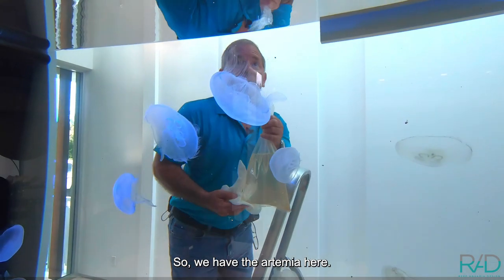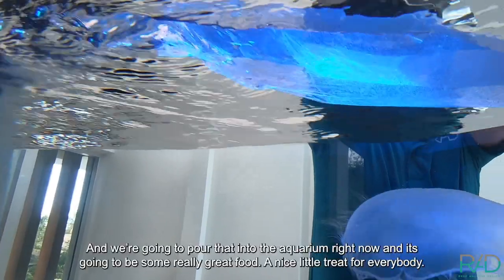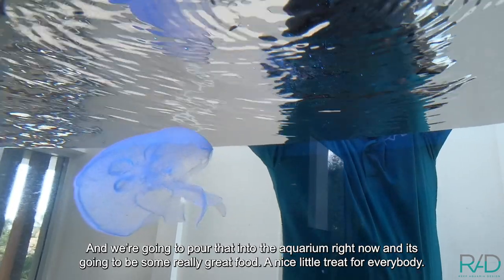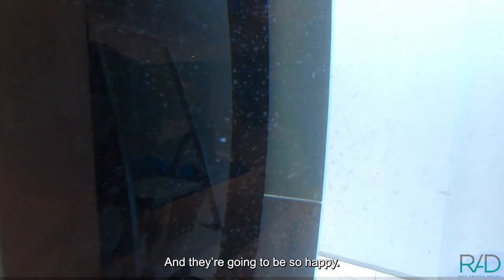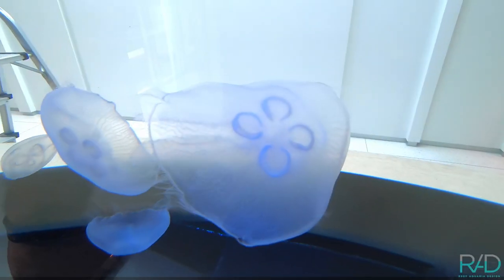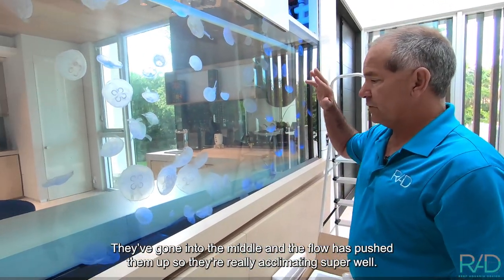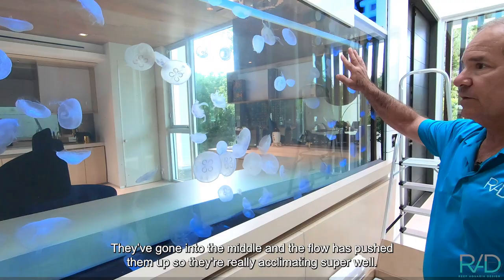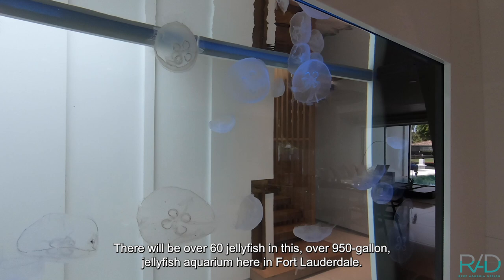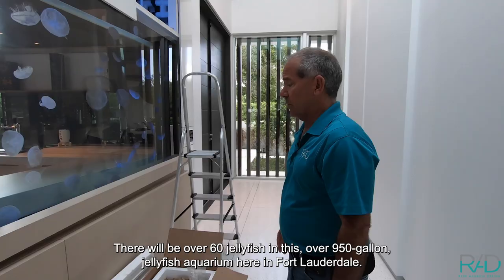We have the Artemia napoli here, and we're going to pour that into the aquarium right now. That's going to be some really great food, a nice little treat for everybody and they're going to be so happy. They've gone into the middle and the flow has pushed them up, so they're really acclimating super well. And now we're going to have a ton of jellyfish — there'll be over 60 jellyfish in this over 900, 950 gallon jellyfish aquarium here in Fort Lauderdale.